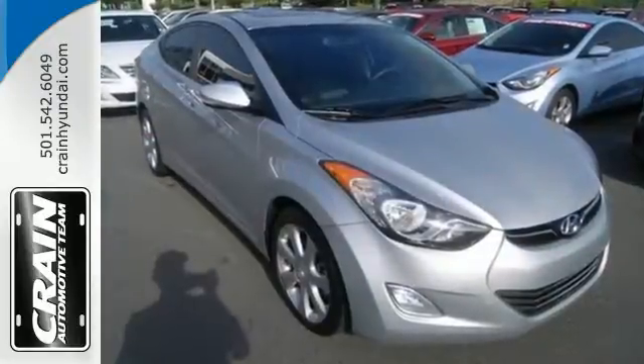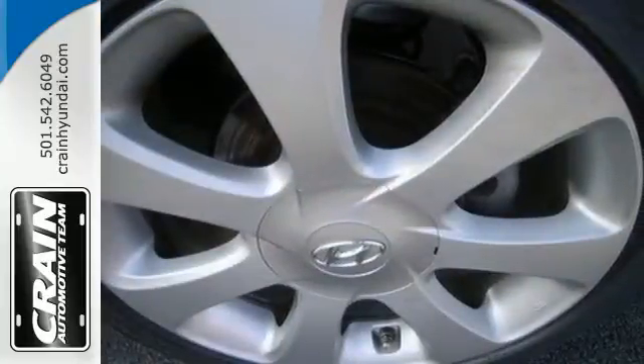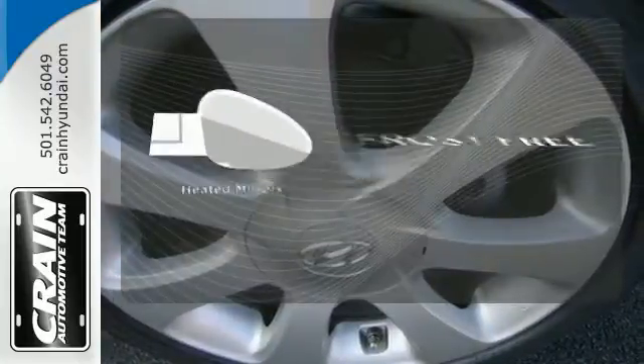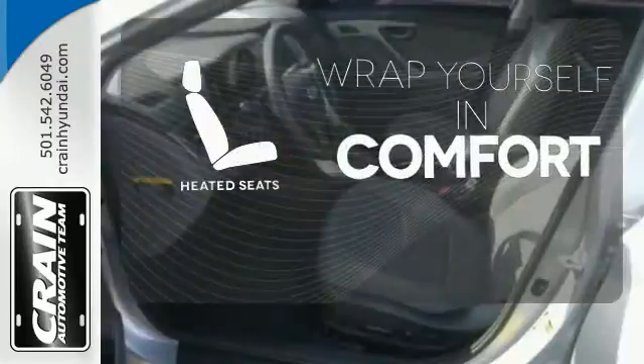Features include anti-lock brakes, stability and traction control, a security system, multiple airbags and cruise control. Say goodbye to the frost and never leave your car with the heated mirrors. Ward off the chills with heated seats.